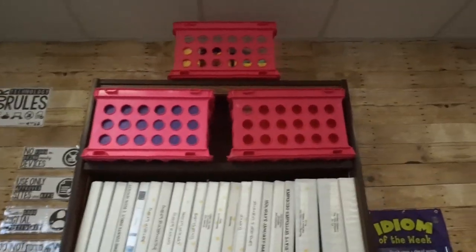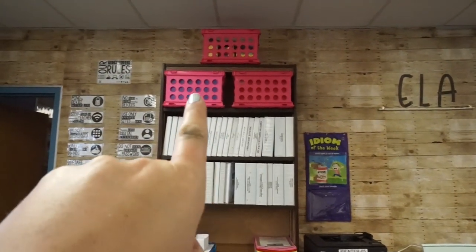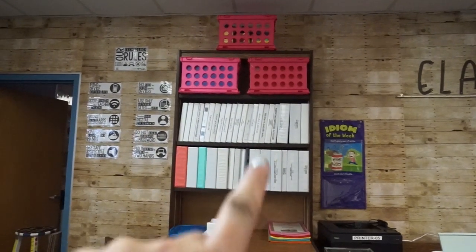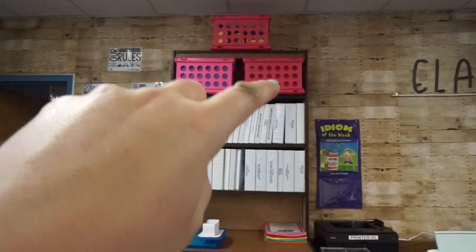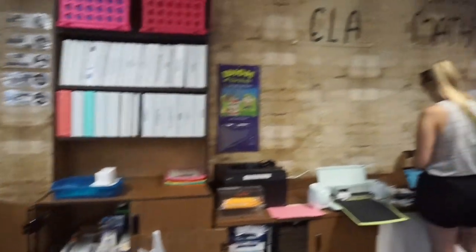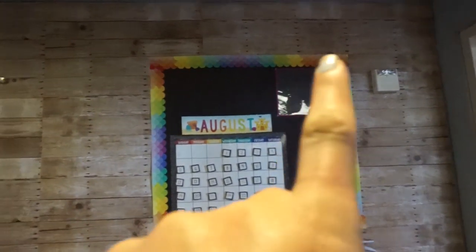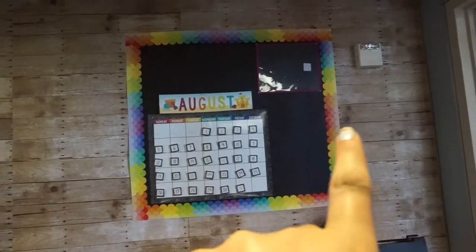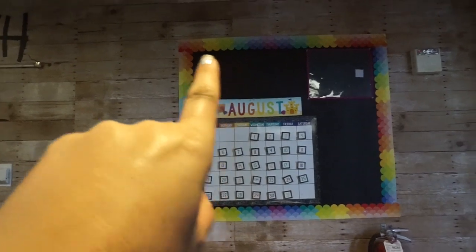I moved my pink bins up there because I think the countertop can be more useful. Those are curriculum that's too big to go in a binder — an ELA bin and then math and science. I also hung idiom of the week, and I made a little bulletin board that's going to be like a news board where I'll put the lunch menu of the month and maybe important announcements or birthdays of the month.